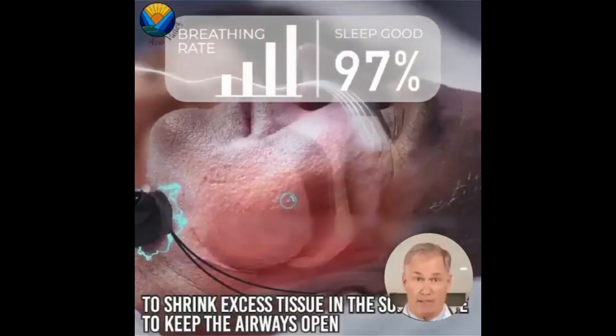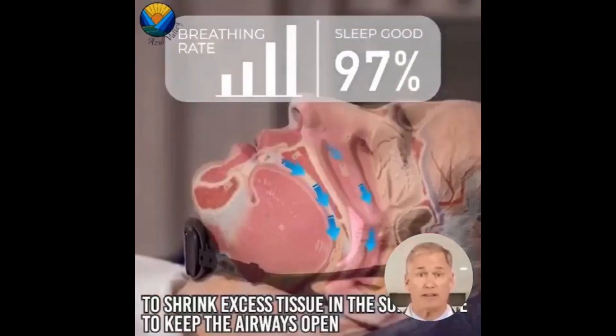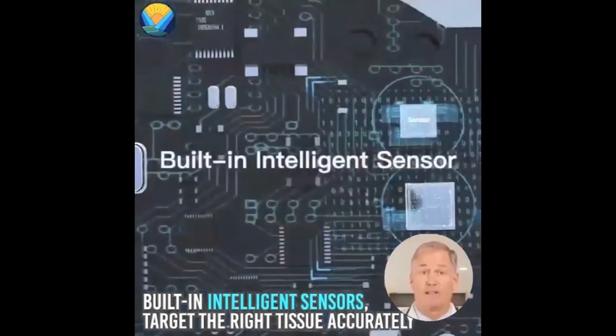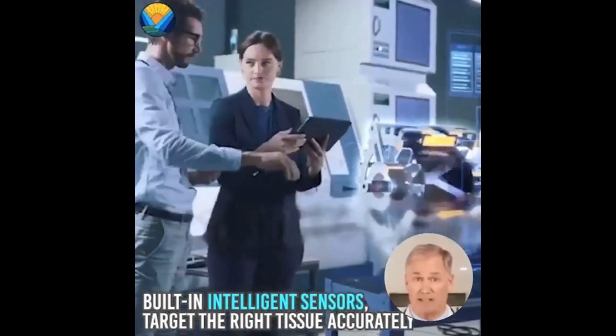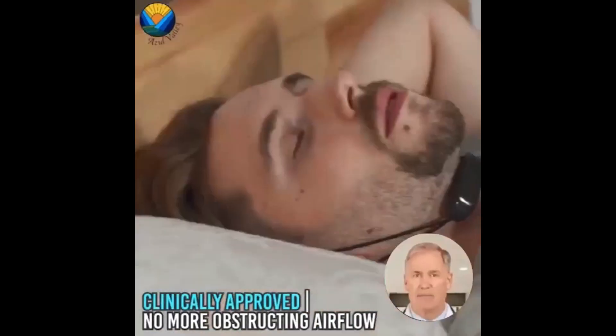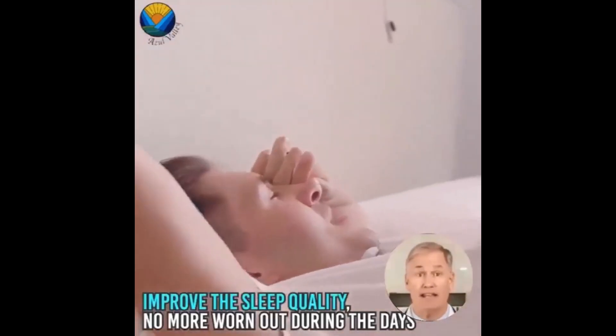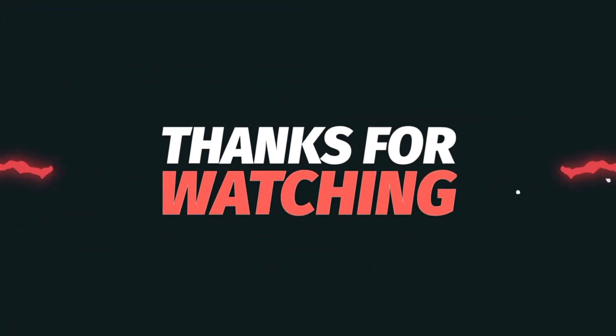Thanks to the innovative EMS technology and its comfortable design, the smart anti-snoring device presents an excellent option for those dealing with snoring issues. Let's take a step towards peaceful sleep and rejuvenating comfort with this remarkable device. Get answers to your questions and get ready for an experience of complete relaxation during sleep.